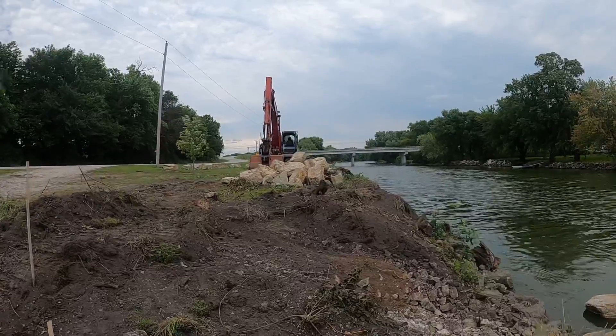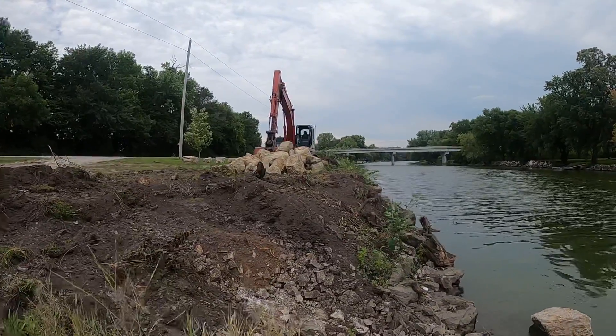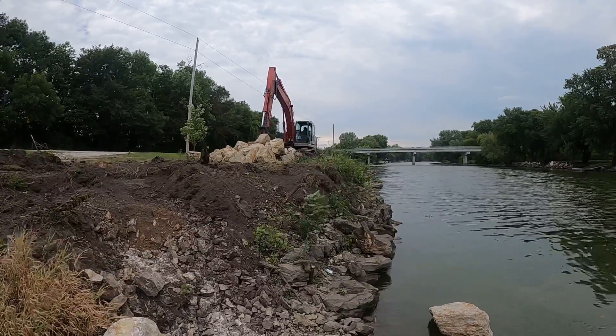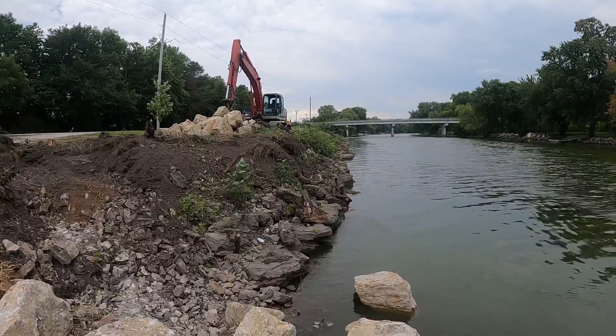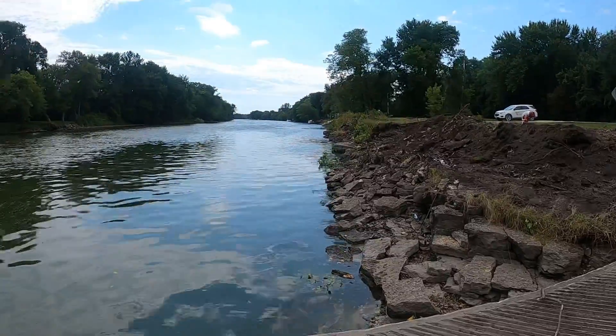All of the existing trees have been removed from the bank upstream, and the same with downstream.